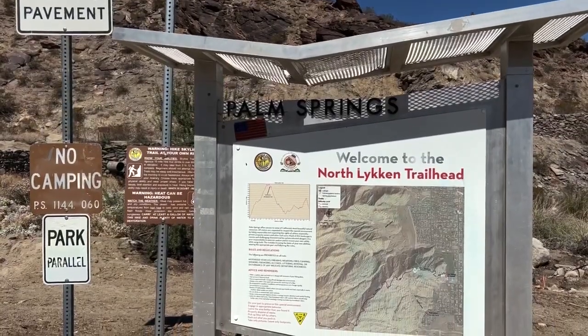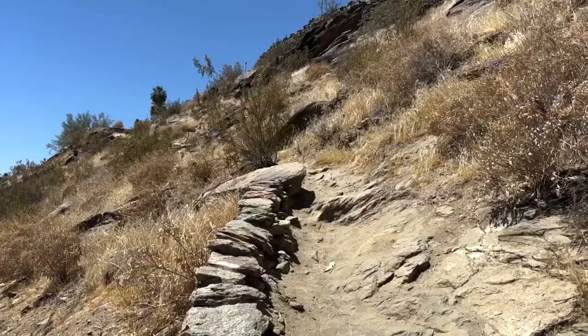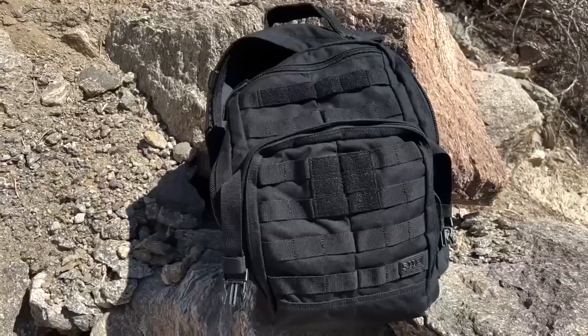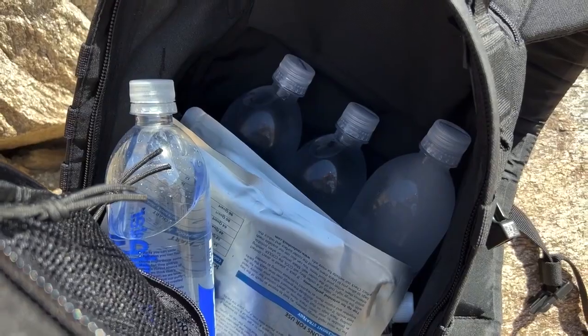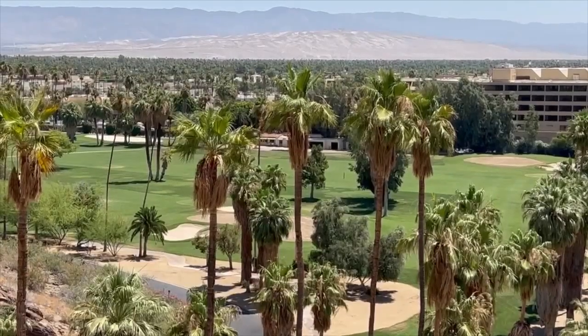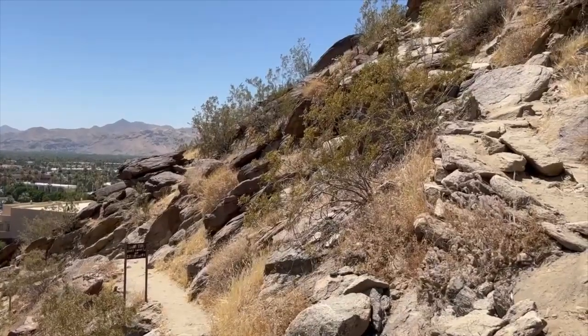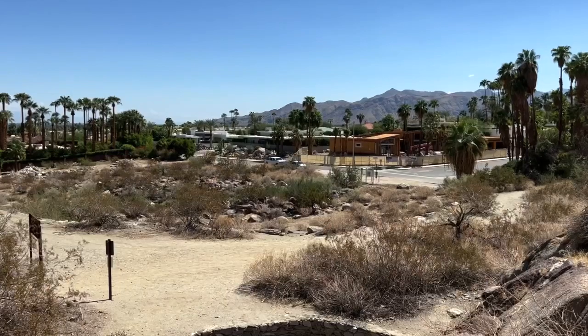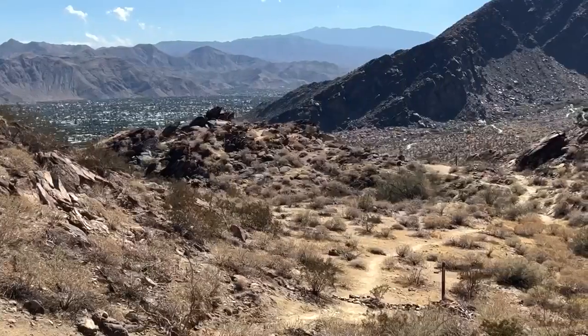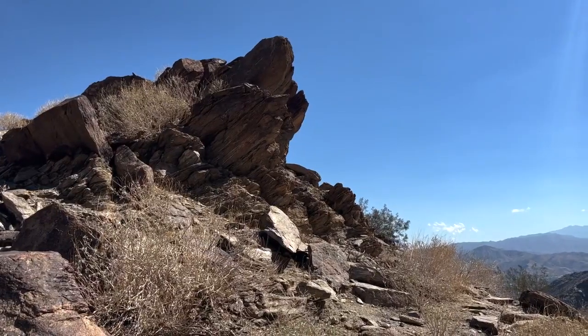Before talking about South Palm Springs, I do want to briefly mention two hiking trails in the area, with the North Lichen Trail being the first and the Museum Trail being the second. Both trails start off going uphill, offer very little to no shade, and I strongly advise coming prepared with a backpack full of snacks and water. As for the Museum Trail, it starts right next to the Art Museum, offers partial views of the O'Donnell Golf Course, and is roughly a mile and a half round trip. The North Lichen Trail starts on Ramon Road and offers more of a challenge, being roughly three miles round trip. I hiked a good part of it but unfortunately didn't go all the way.